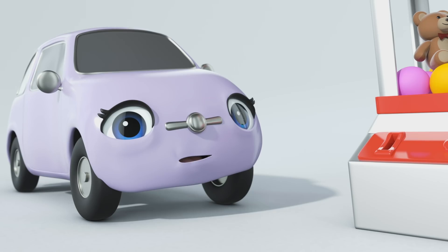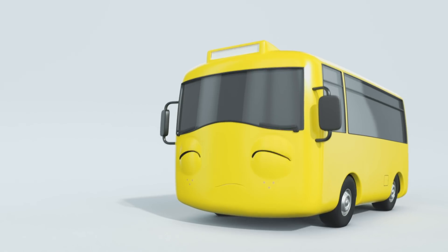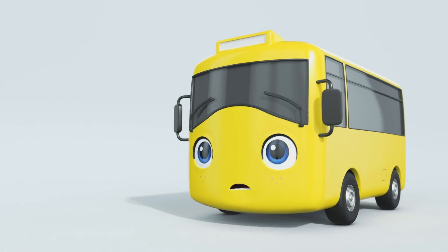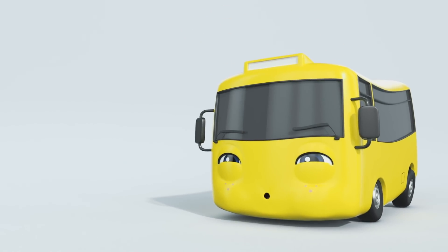Buster looks frightened. Scout's not scared of it. Maybe it's fun. Don't worry, Buster. Scout's with you. Look, Buster. It's that teddy. Why don't you try and win it? Come on, Buster. Just be brave. You can do it.